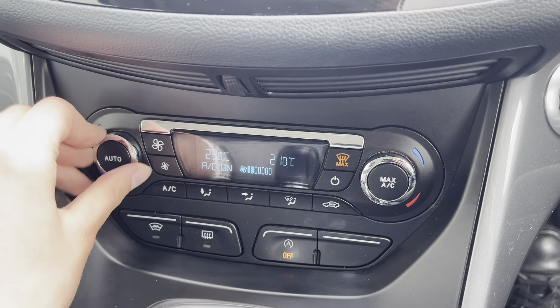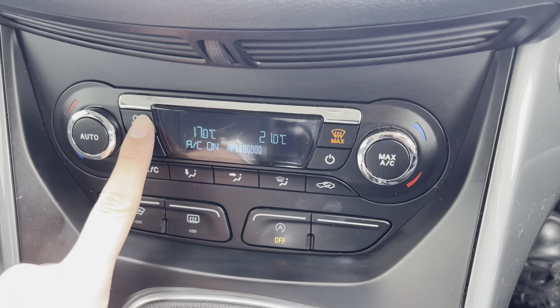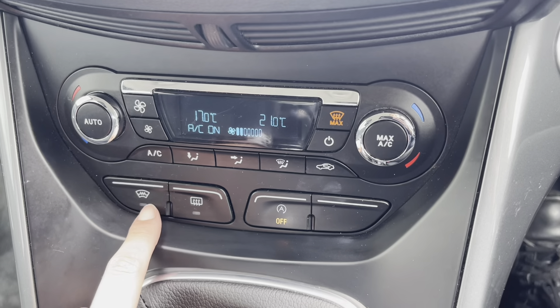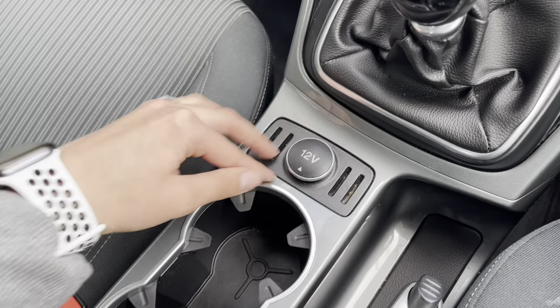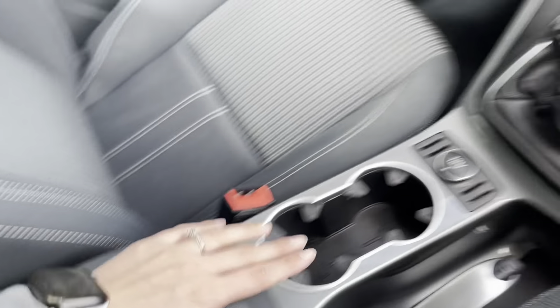You also have a dual climate control system, which is good for allowing you both to be sat at comfortable temperatures on any journey you may take. You can also adjust the fan speed as well as the direction. You also have a front heated windscreen, as well as a 12-volt socket and two cup holders, and a handy centre storage compartment with your USB and AUX port.